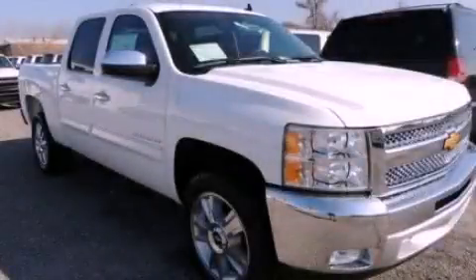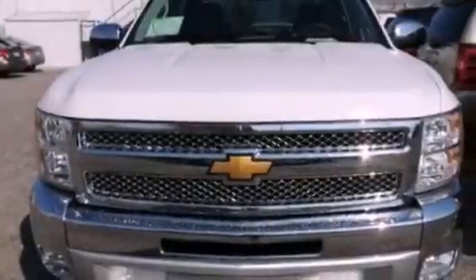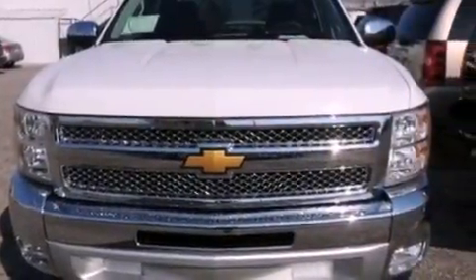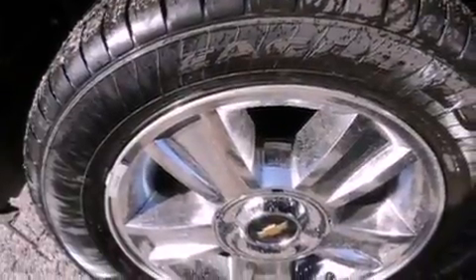This is a brand-new 2013 Chevrolet Silverado 1500. It has what you need for work as well as what you want for play. It features a 5.3-liter 8-cylinder engine and an automatic transmission.